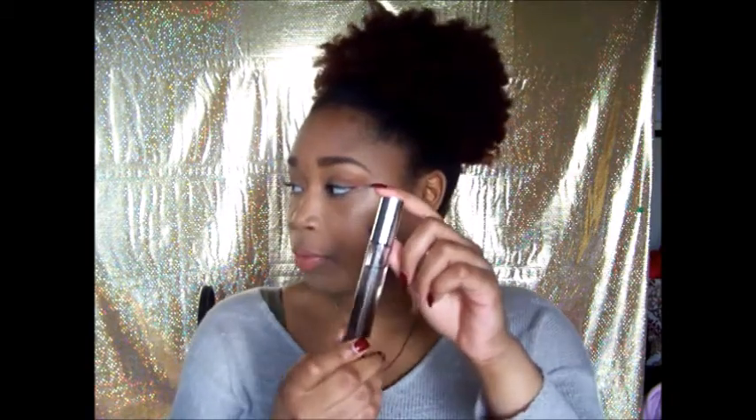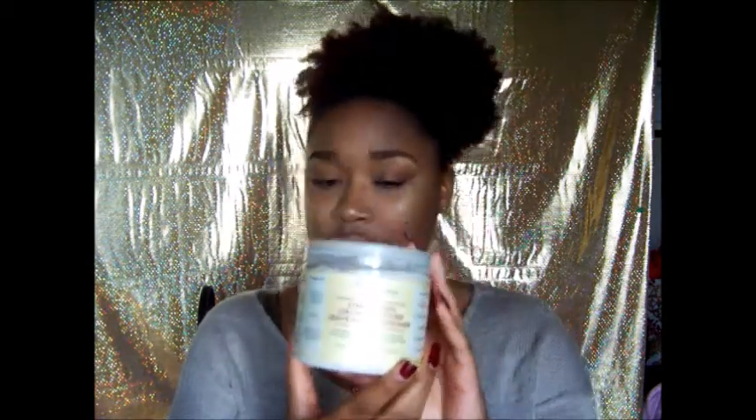Starting with the perfume I'm currently loving — the Gucci Bamboo. I got the little spray version of it, and I think this is going to be my scent for the year. Every year I buy a new scent. It smells good — it smells like a grown woman. I'm horrible at describing how things smell, but it smells good.